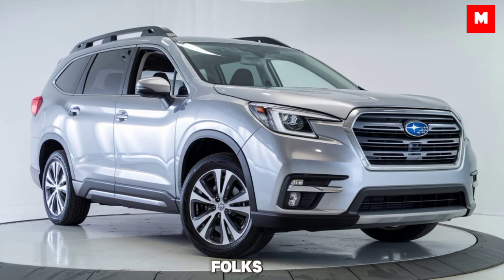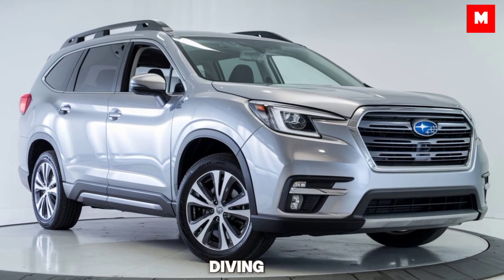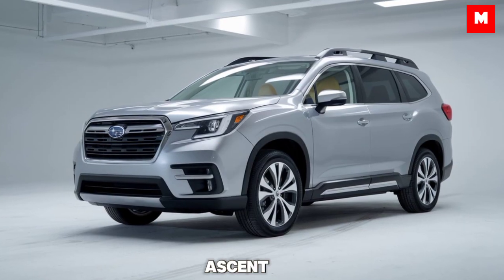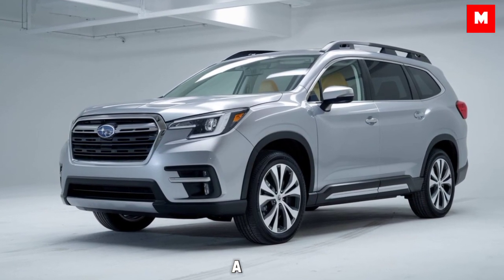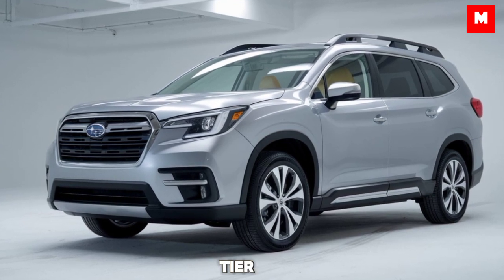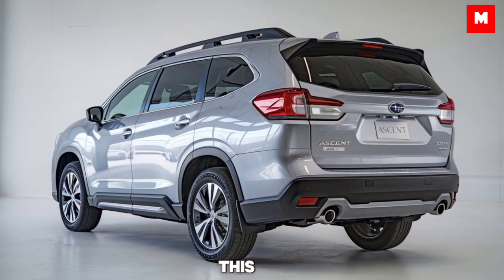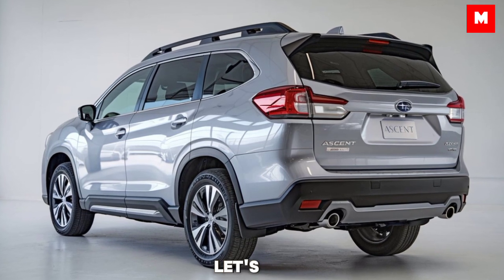Welcome back to the channel. Today we're diving into the latest from Subaru, the 2025 Subaru Ascent. Whether you're looking for a family SUV with top-tier safety or just a reliable ride with plenty of space, this might be the one for you. Let's get into it.